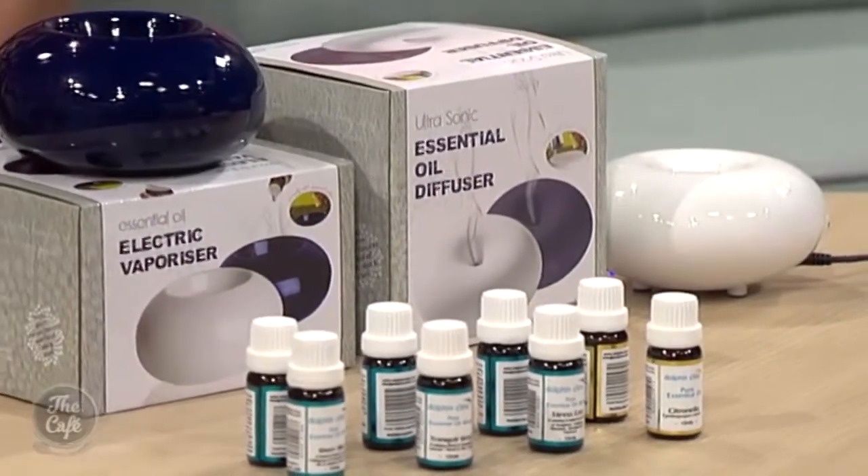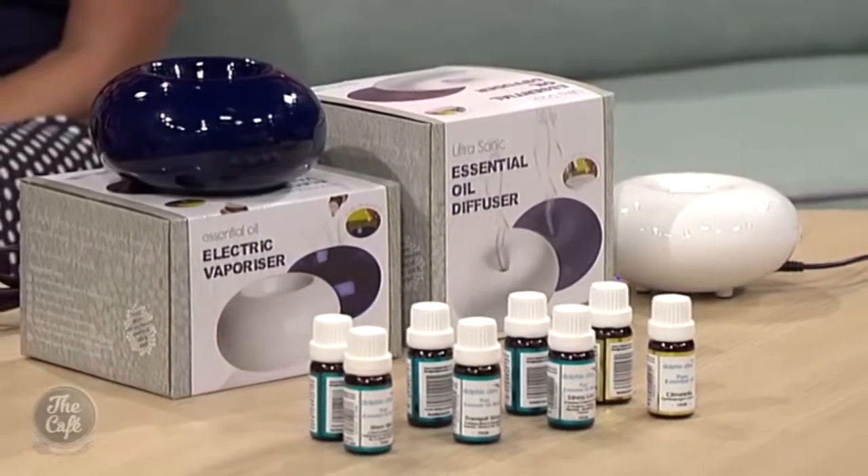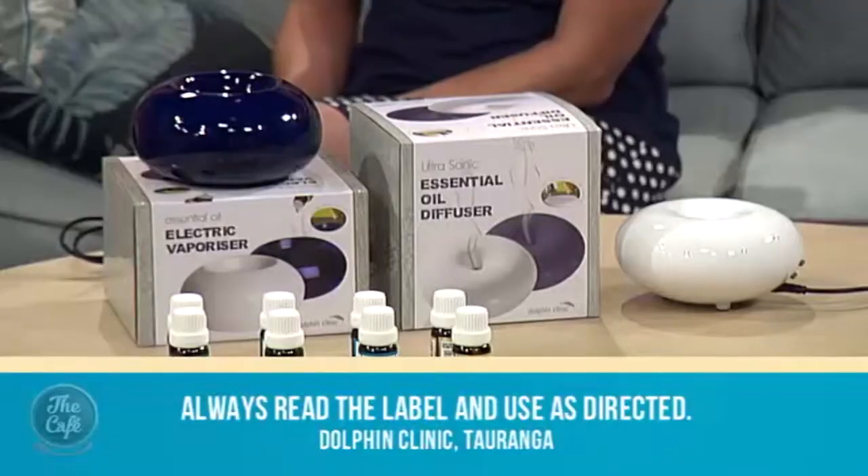Much safer and much better than candles. Could you just leave it on in your house all day? Absolutely. You can leave both units going all day and night and you just add more oils, or oils and water to the diffuser, when you feel like it.